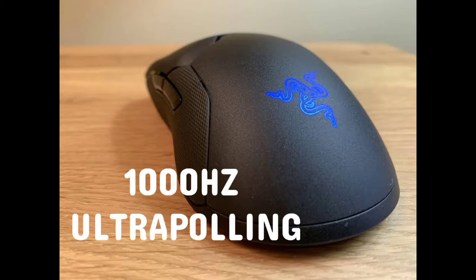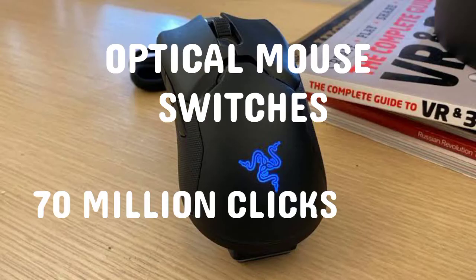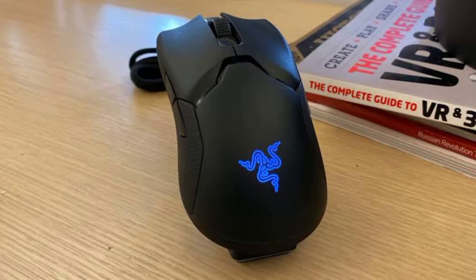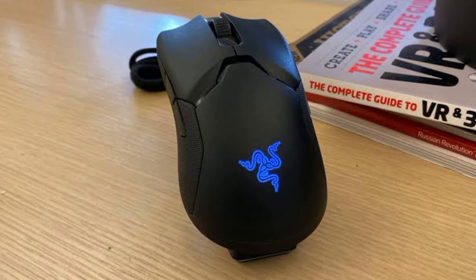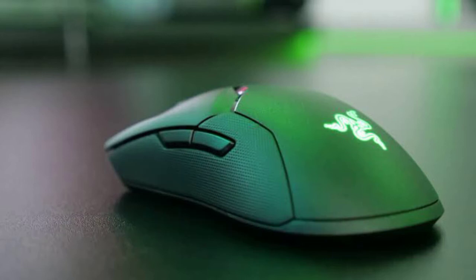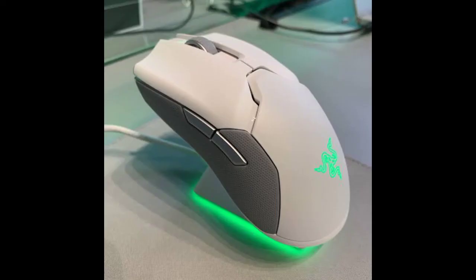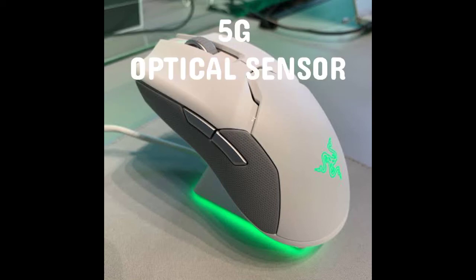This strong little mouse features 1000Hz ultra-polling optical mouse switches rated for 70 million clicks, and 8 individually programmable hyper-response buttons, along with its lightweight ambidextrous design. It also offers real 16,000 DPI — dots per inch — Razer Chroma lighting, a highly flexible Razer Speedflex cable, and a 5G optical sensor.